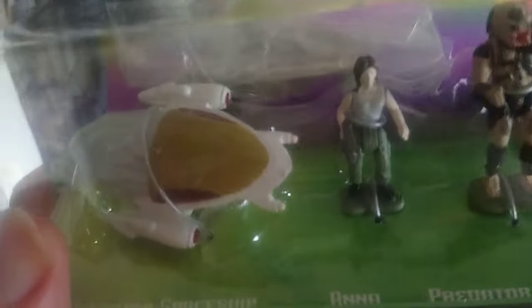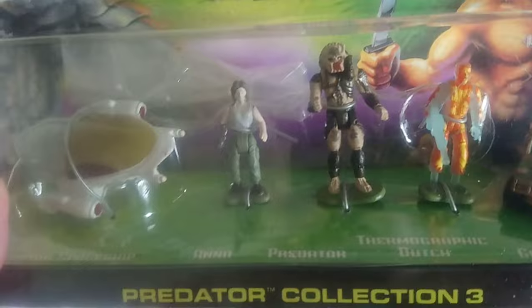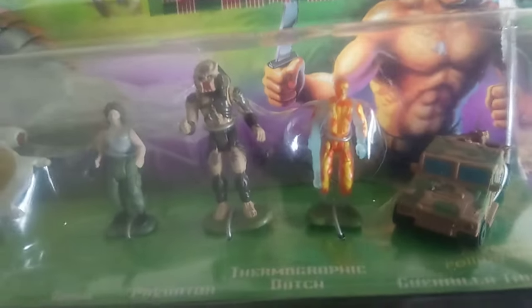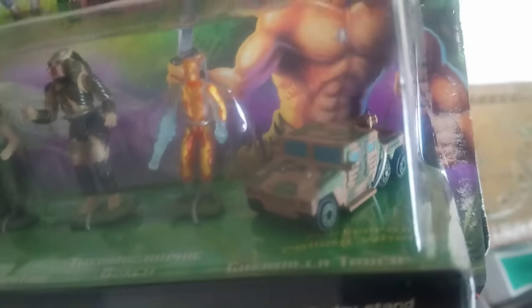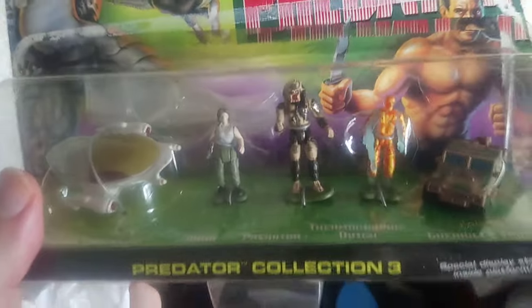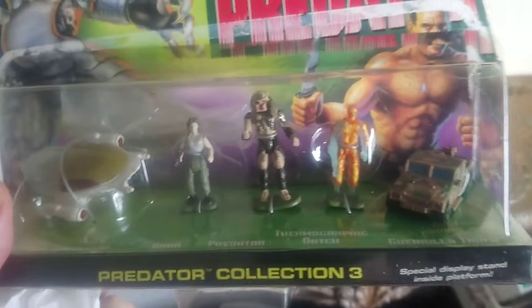This set contains the Predator dropship, which appears at the beginning of the film - I really wanted that. It also includes Anna, which I didn't particularly want but it's included. There's the Predator on Mars figure, which I did want. And then there's the thermographic Dutch, which is the image from the Predator's point of view - that's what the Predator sees through his eyes when looking at Dutch. That's a pretty cool concept.